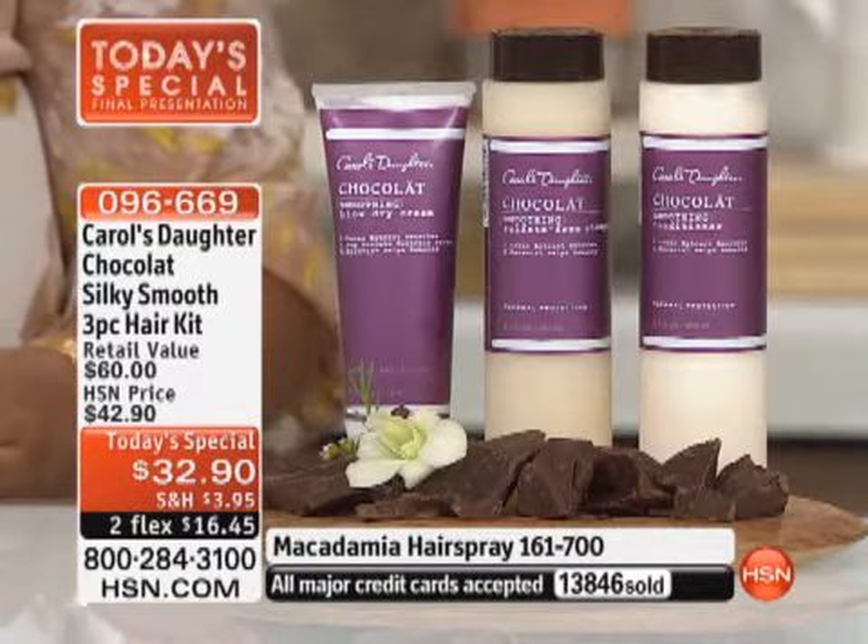If you blow-dry your hair every day, you need to be using these products because our blow-dryers are not our friends. My blow-dryer fries my hair out, so I put the smoothing cream on first — it smooths it right out. Brilliant.